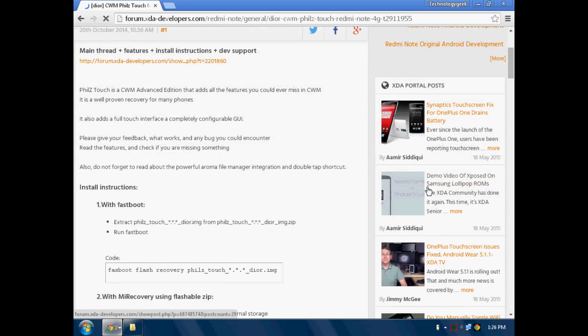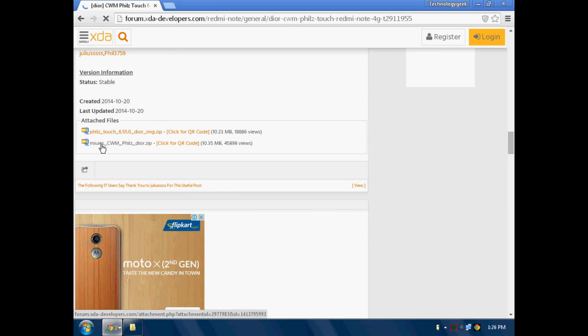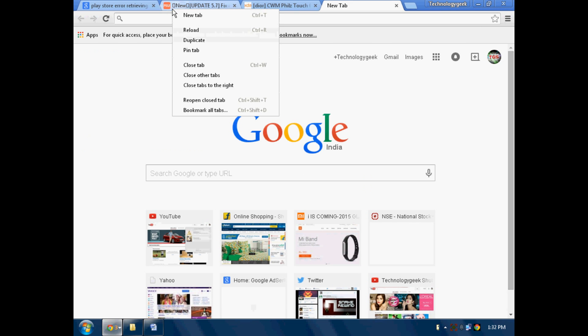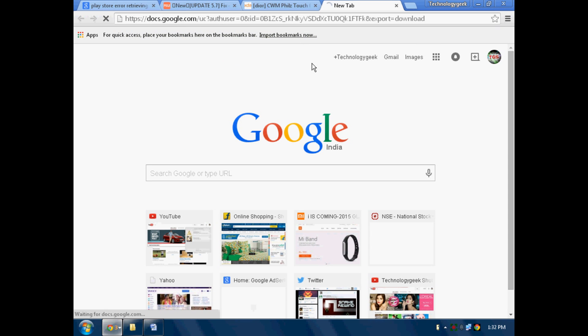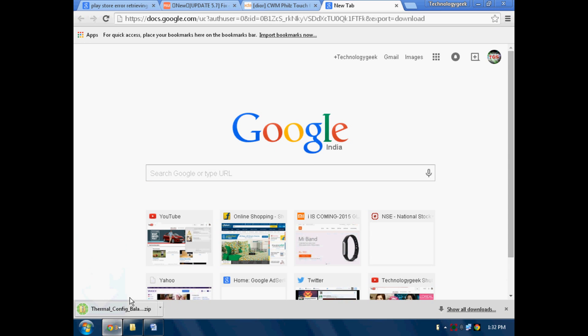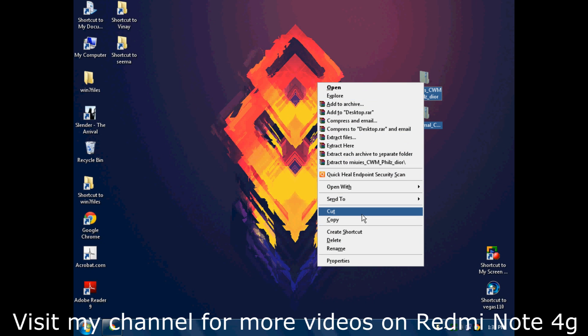Firstly, head over to link one in the description and download the CWM recovery file on your PC. After the download is complete, head over to link two in the description — from this link the download will automatically start. This file is in KBs but is the main patch and is important. Now place both the files on your device's internal storage.